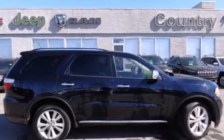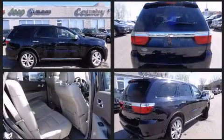Step into the 2011 Dodge Durango. It features an automatic transmission, all-wheel drive, and a powerful eight-cylinder engine.